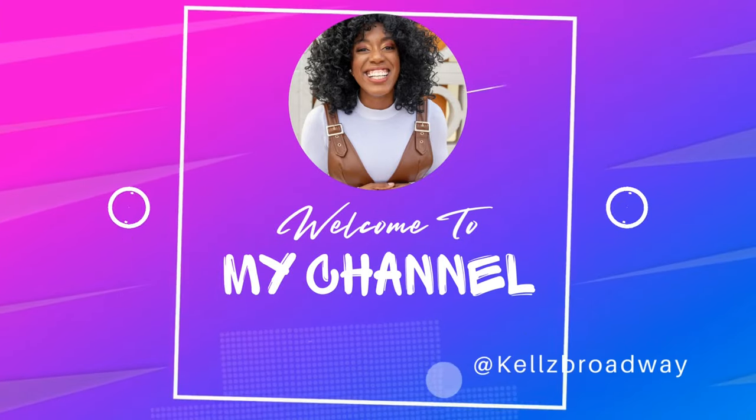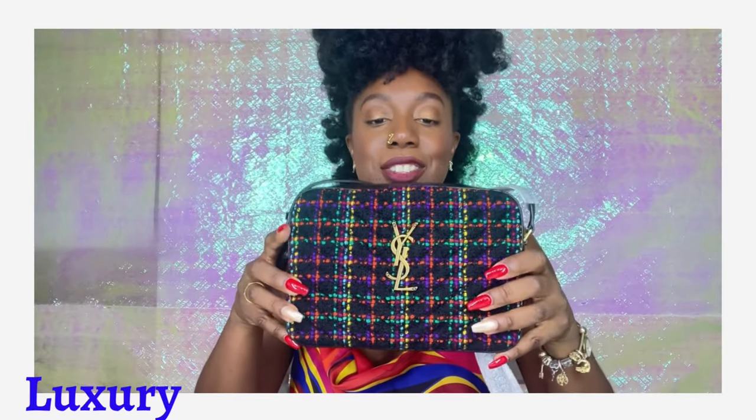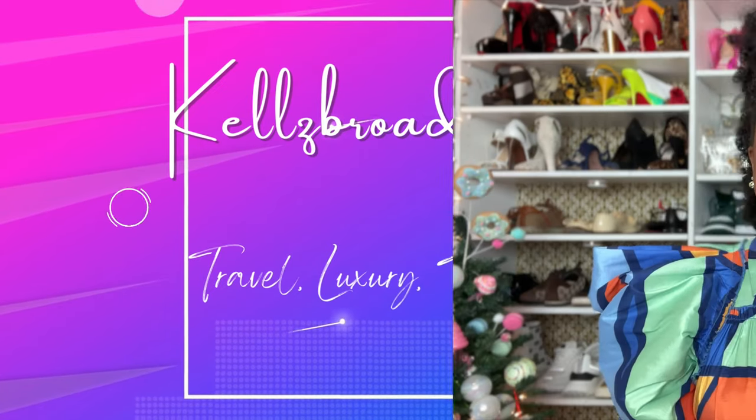What's up guys? Welcome back to my channel. It's your girl Kels here and we have another video. If you are new, welcome. If you're not, welcome back. And if you're wondering what you're going to see on this here channel, let me tell you.